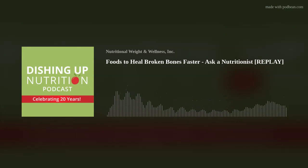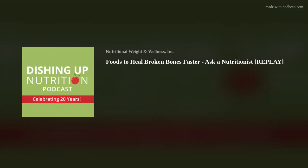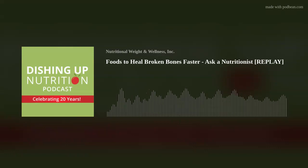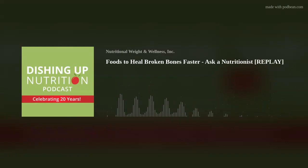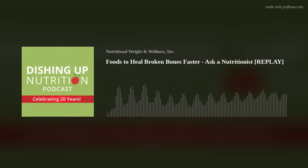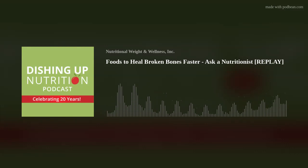Vitamin D3 with K2 supplement and collagen powder can also be wonderful in helping to heal the bone. We have had clients who have been able to heal their broken bones a lot faster, and their doctors are impressed. In summary, to heal a broken bone faster, I recommend a real whole food diet, increase your protein intake, and get some collagen — from dietary protein, bone broth, and collagen powder.